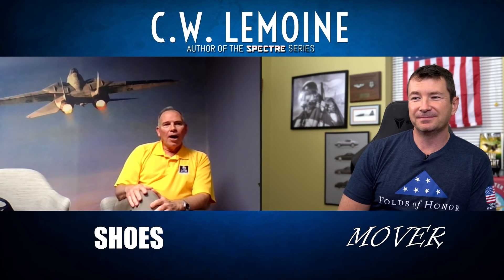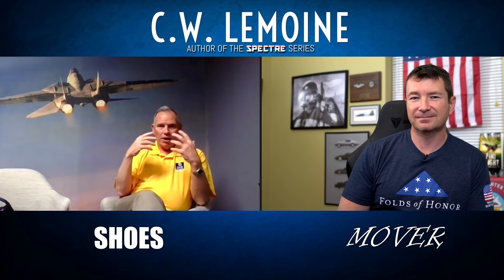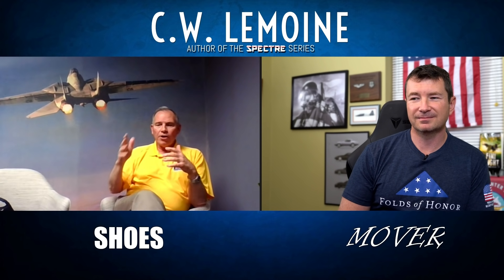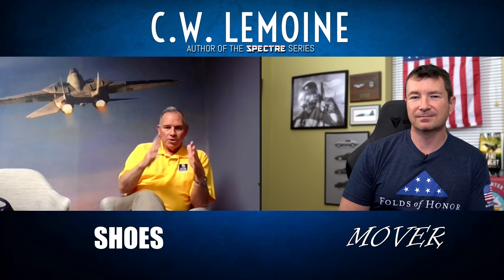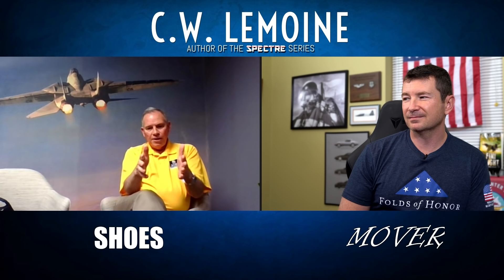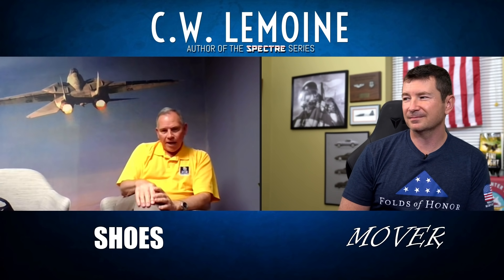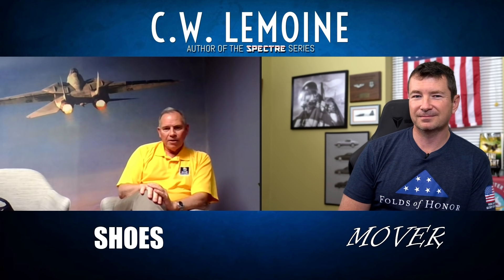I'm on alert five. Alert five means you're in the airplane with all your gear on. Alert 15, you're in the ready room with your gear on. Alert 30, you can be in your room. So I'm in alert five — I'm in the airplane, it's on the catapult — and then we get the announcement: launch the alert five.